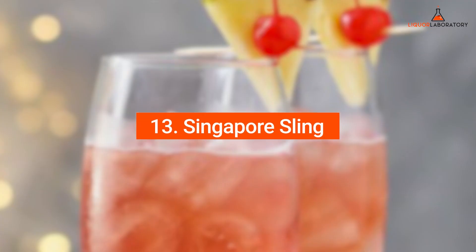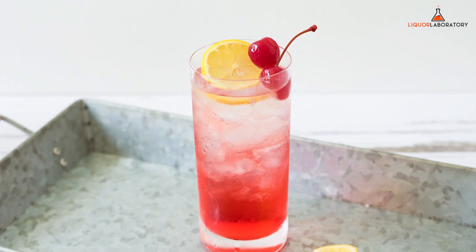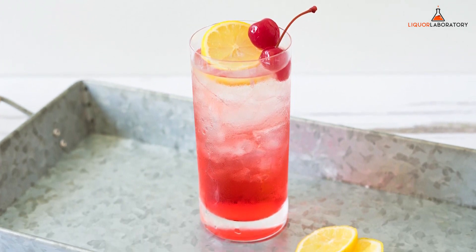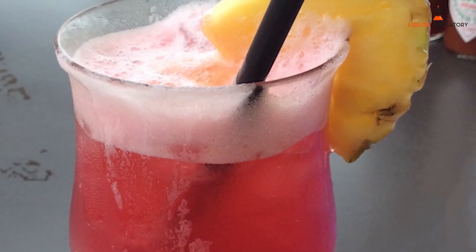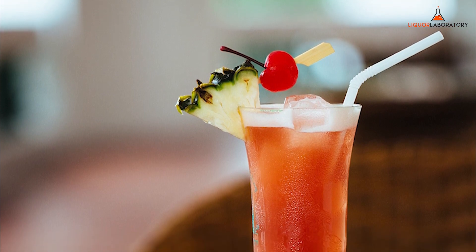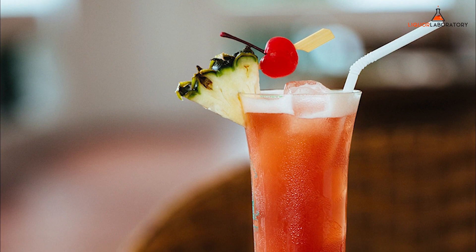Number 13: Singapore Sling. Singapore Sling is a well-balanced but boozy gin cocktail you should try on your girls' night out. It contains gin, Benedictine liqueur, cherry liqueur, lime juice, and simple syrup. It is a mix of citrus, sweetness, and some bitterness. The pink gin-based drink has been an instant hit since 1915, originally used to disguise alcoholic drinks as a punch in public.